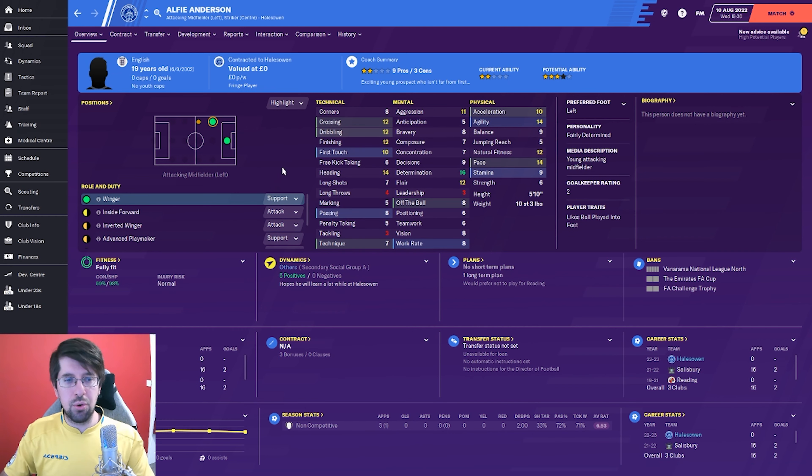And then Alfie Andersen - we've brought him in as well, another free transfer. I think he was released by Salisbury. I thought he was a pretty sensible player to bring in because he kind of fits all the tactics we're going to play. We've got three separate tactics this season and he fits the mould for all of them. He can cross, he can dribble, he can finish, and he can also head the ball as well. He's alright at passing, so he fits all those attributes that we need to be quite versatile for us.